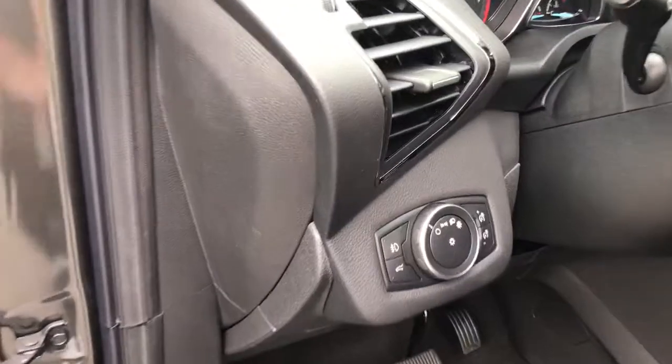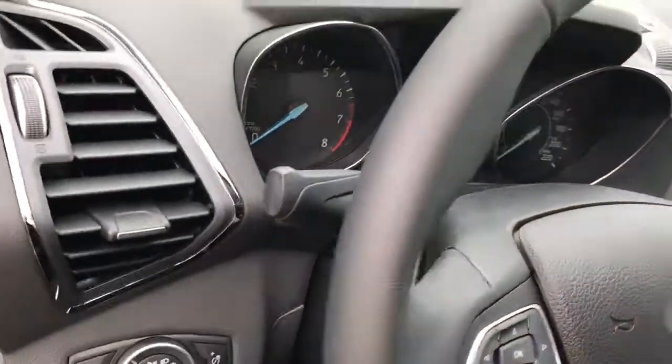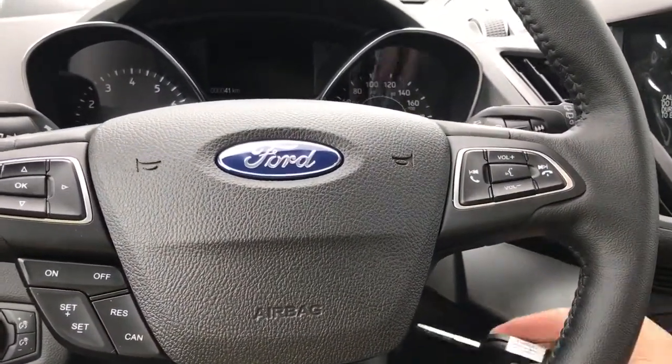Your lighting controls are located here and that's the release for the hatchback. The steering wheel can tilt and telescope, and on the face of it you have your dash controls, cruise control and SYNC voice-activated system.